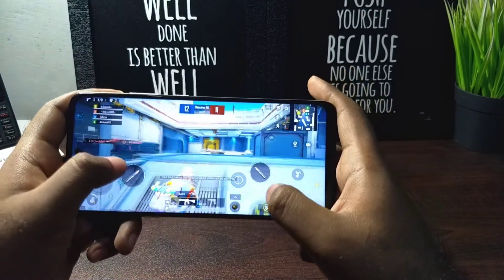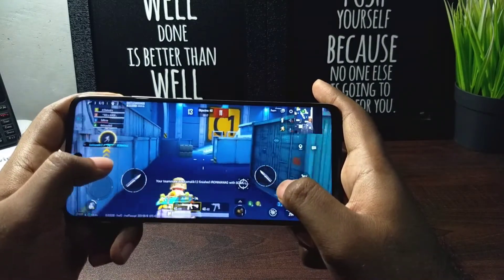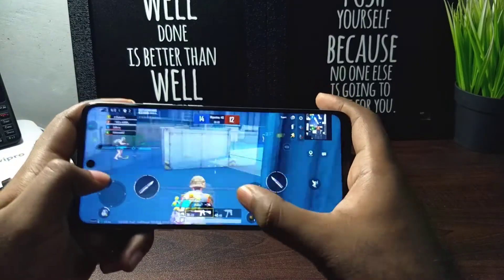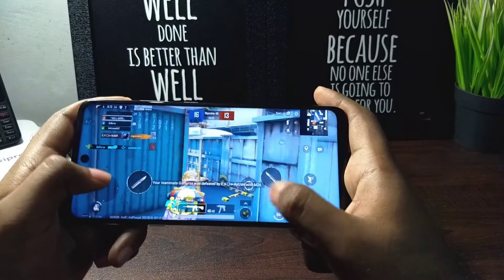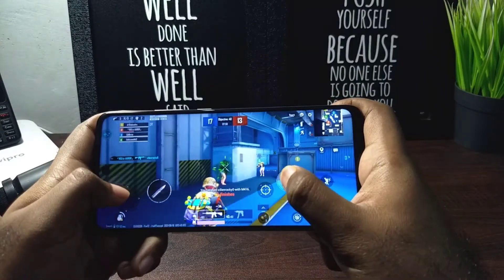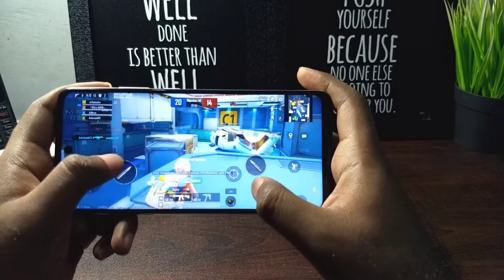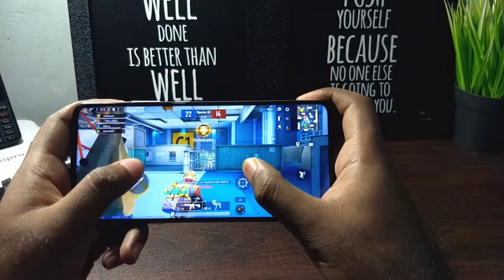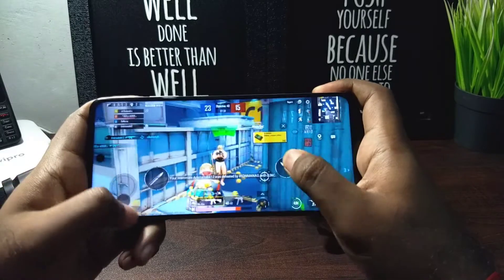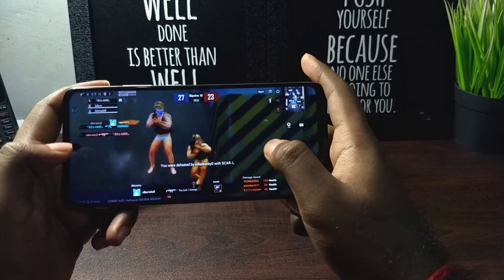The 750G is a capable processor that can last two to three years and supports 5G. I didn't experience any heating — even after a lot of Call of Duty sessions, it never felt hot. The plastic body helps too. So the gaming experience wasn't bad at all — you can play games for longer periods without worrying about heating or FPS drops.